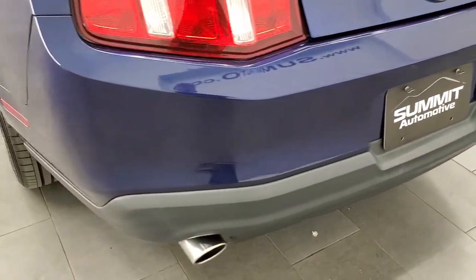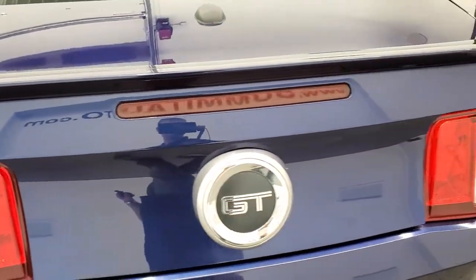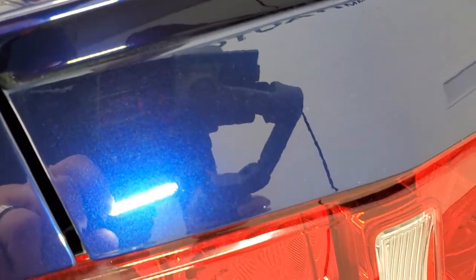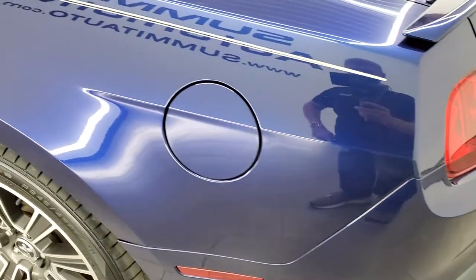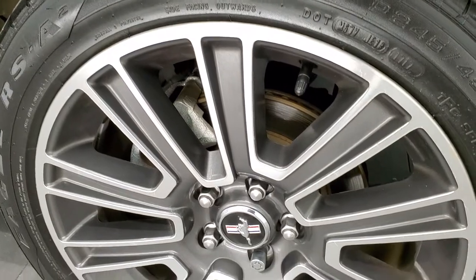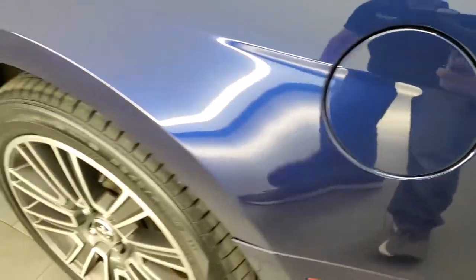As we come around the back, the rear bumper is in great shape. The trunk lid is in excellent condition as well. I wanted to show you that Kona Blue — see if we can get a little bit of the metal flake to show up. It's got just a little bit of pearl in it, it's really a cool color. Coming around to the driver side, just as clean as the passenger side — no dents or dings on the rear quarter. This back rim is in nice shape too. It does have the capless fuel fill, which is a really nice feature — never get gas on your hands again.